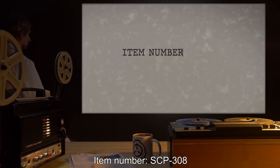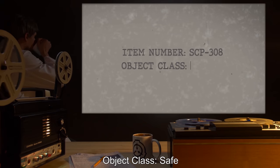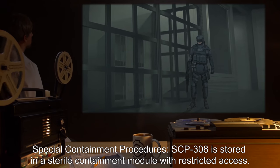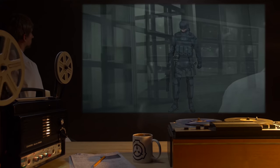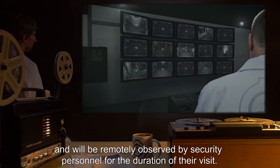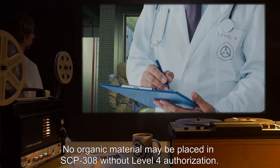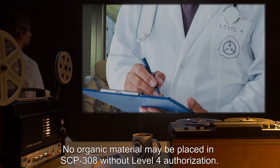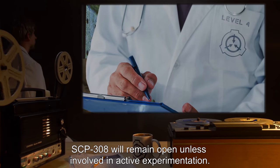Item number SCP-308. Object Class: Safe. Special Containment Procedures: SCP-308 is stored in a sterile containment module with restricted access. Personnel entering the room must observe Level 1 Isolation Protocol and will be remotely observed by security personnel for the duration of their visit. No organic material may be placed in SCP-308 without Level 4 authorization. SCP-308 will remain open unless involved in active experimentation.